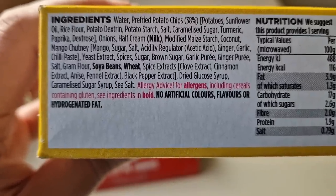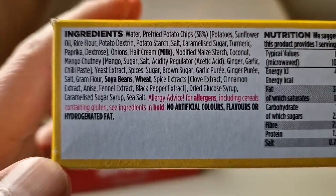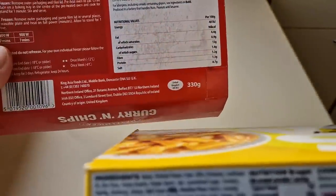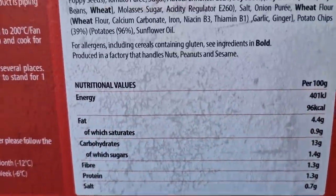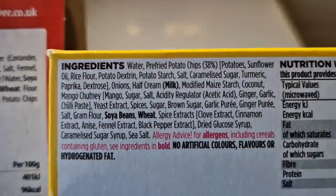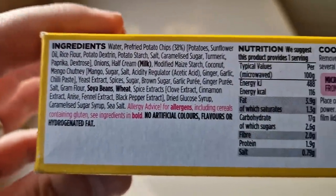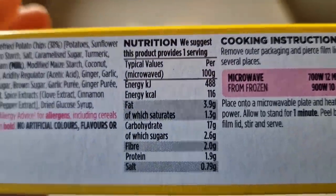The just essentials have no artificial colors, flavors or hydrogenated fats. The Asda has potato chips at 38% and the Mayflower has 39%, so one percent more with the Mayflower. There is nutritional information on both if you want to pause and have a look at that.